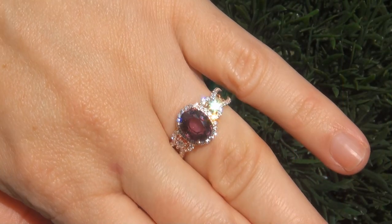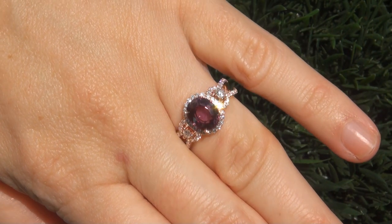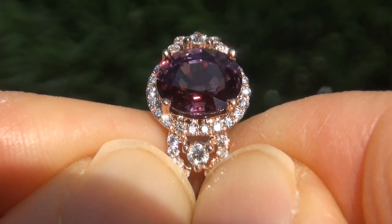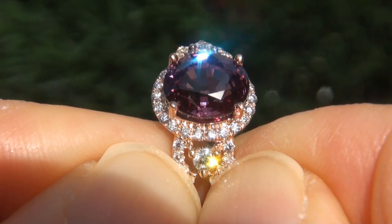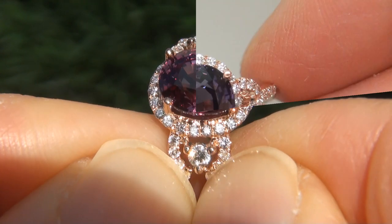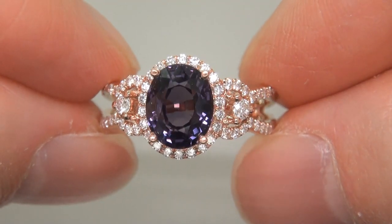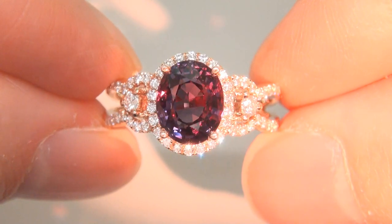At the request of our consignor, the immaculate showroom beauty must be sold immediately. Unheated and untreated natural color change garnets of this caliber are considered among the rarest of precious gemstones. Even more rare is to have the VVS1 clarity, the jumbo size and the most sought after exotic color change effect.